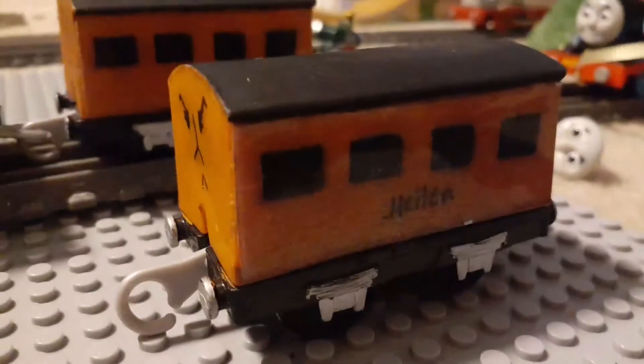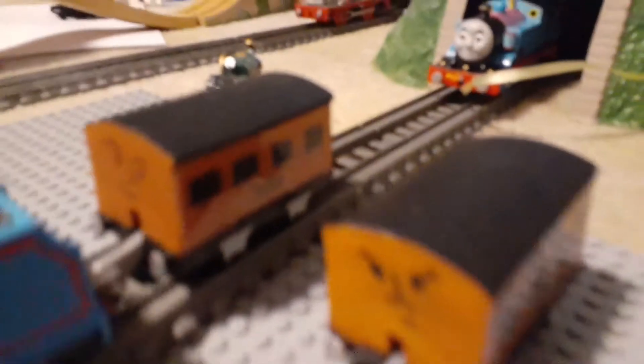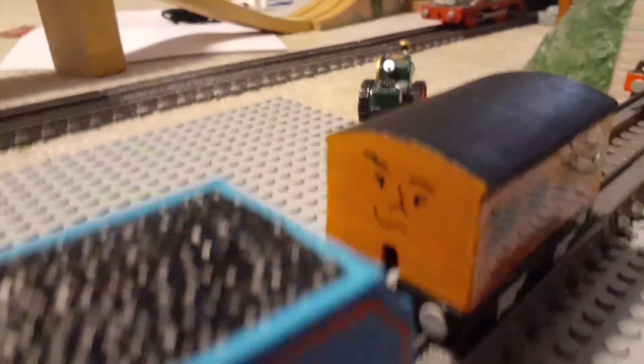The printed decals were all copied on the printer and then pasted on with glue, then given a little more detail on the roof. The buffers were painted silver, and I think the faces worked out really great for Helen.